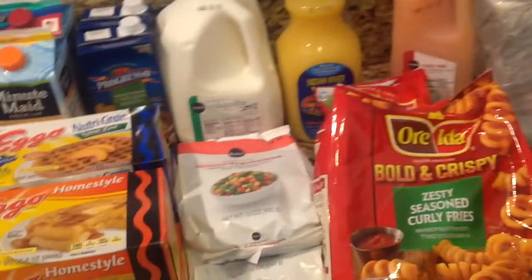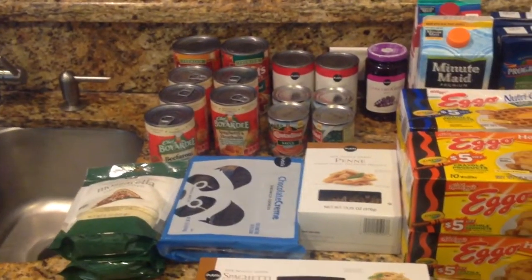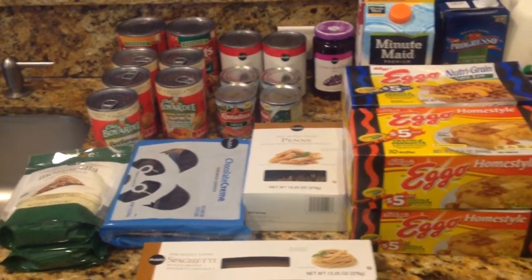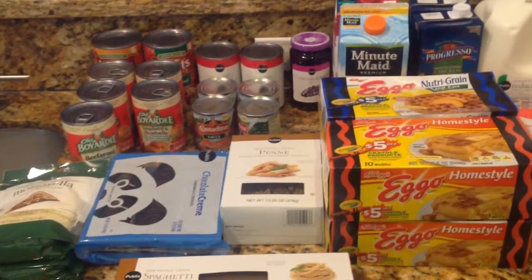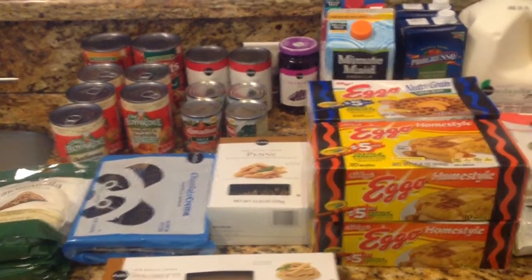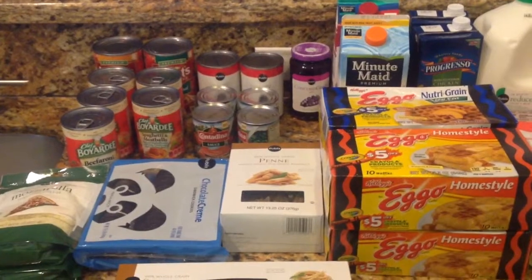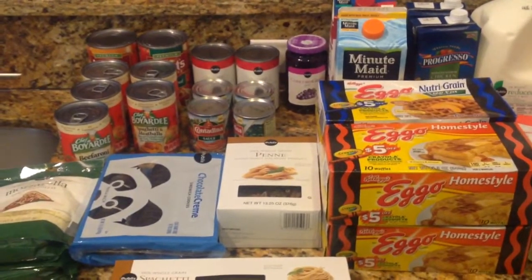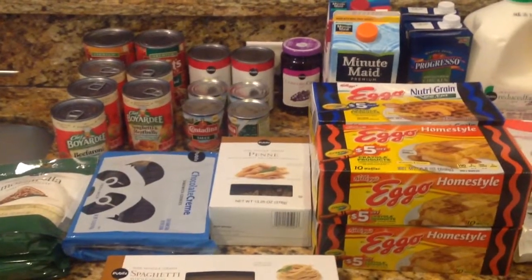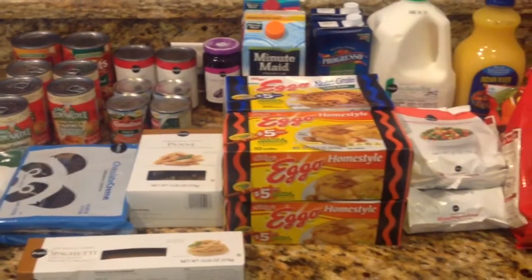And that is it, everyone — that is it for my haul. So I would like to thank you guys for watching. Also, make sure you stay tuned in because I'm going to shoot a video for my home command center. I'll show you guys how that's set up and how I use it for school for my kids — I have three and they're all in different grades: one elementary, one in middle, one in high school now. That'll be the next video after this one. Thank you so much for watching and I will see you guys in the next one. Goodbye now.